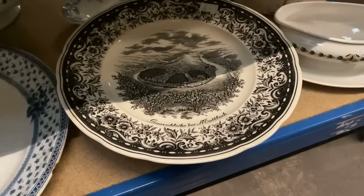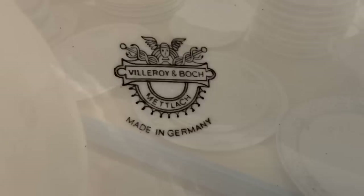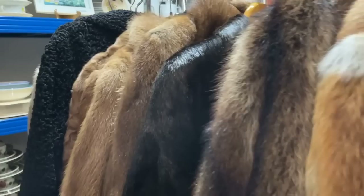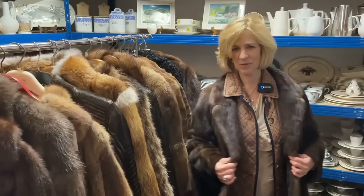Some of the older Villeroy & Boch pieces as well — for a collector this certainly would be a treasure trove. Here's a transferware plate commemorating the Saarschleife, near Metlach — the headquarters for Villeroy & Boch — where the Saar River bends. They now have the Baumwipfelfahrt there as a tourist attraction. And what a surprise — amongst the dishes we have a rack of mink coats!